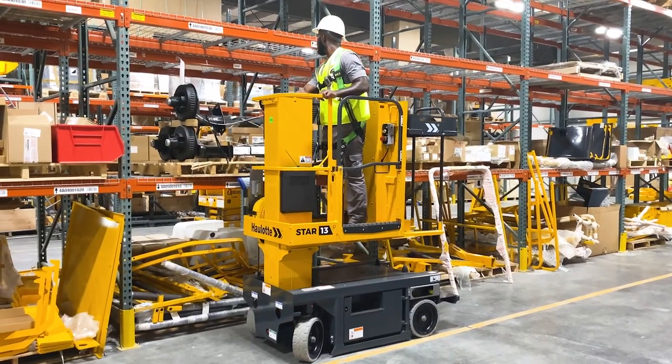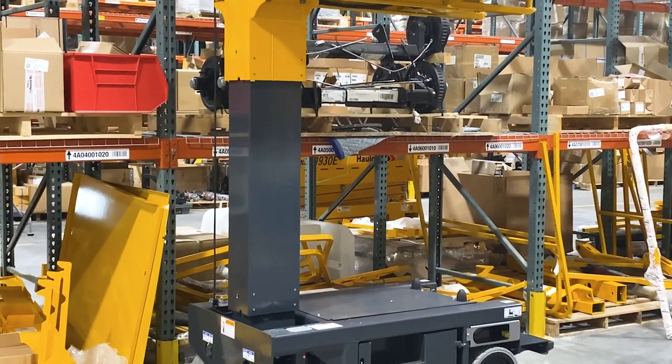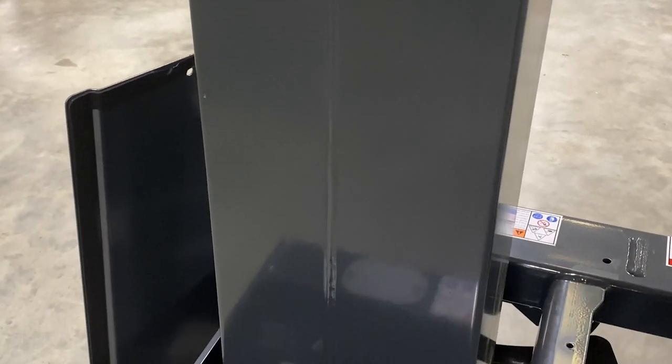The synchronized vertical mast design smoothly raises and lowers the platform and avoids the stacking effect that operators feel when using other lift designs available on the market. The mast is designed without cables or chains for decreased maintenance and increased reliability.